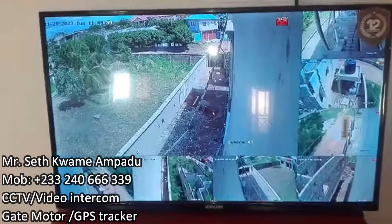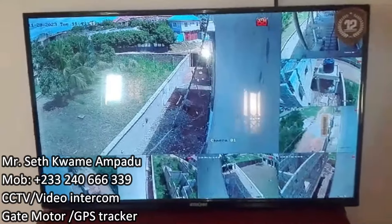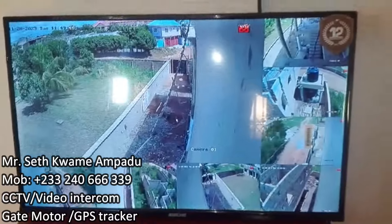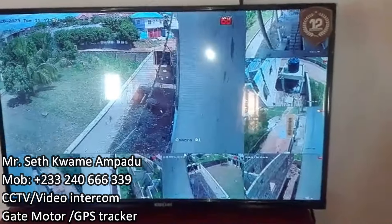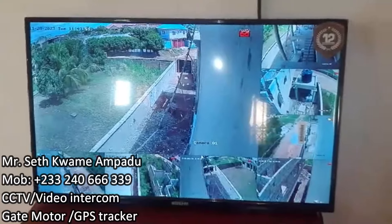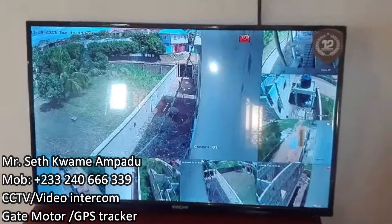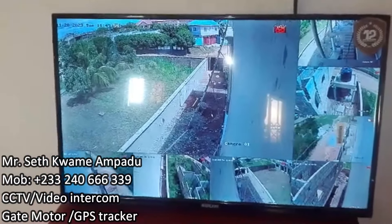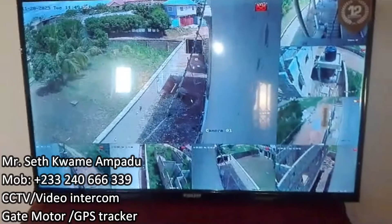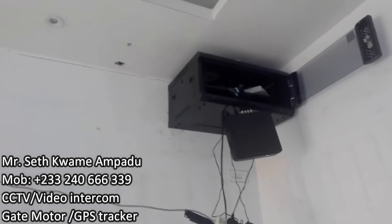Mr. Amperu is giving me a glimpse of all the cameras — they are all working, all Wi-Fi connected. Wherever I am in the world I can view my house and see what is happening every day. All I have to do is log on once I get home and see what is happening.